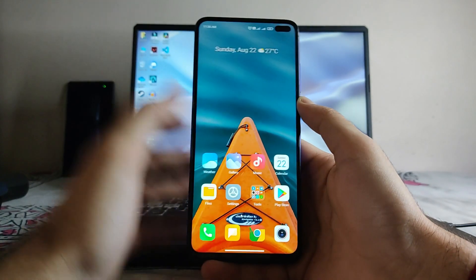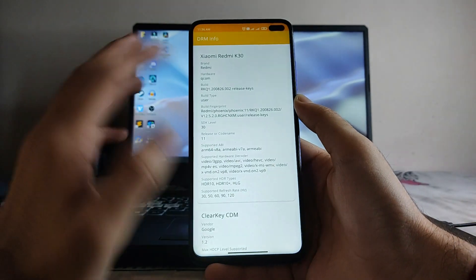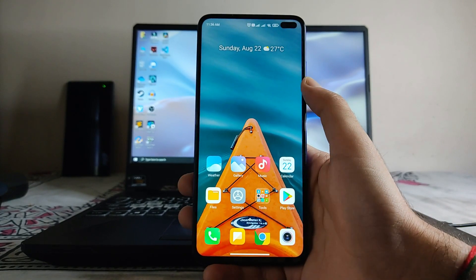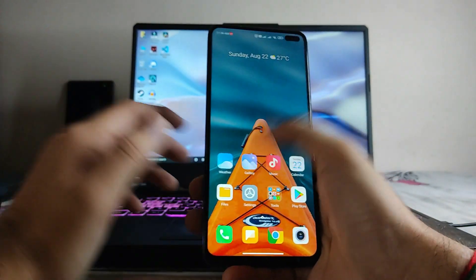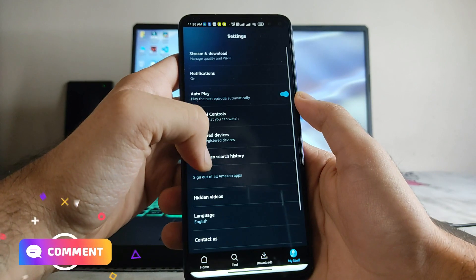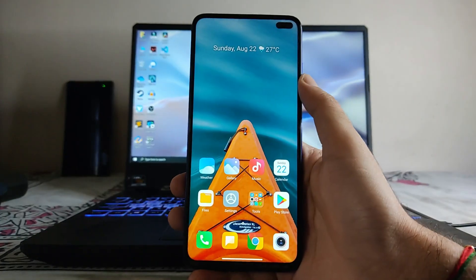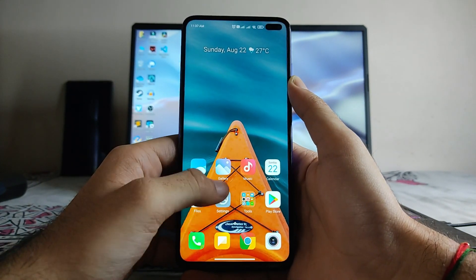The only issue here is the DRM info. It is showing Widevine L1 as the security level, but that's because I flashed this EU ROM after the stock ROM — that's the reason I'm getting Widevine L1 support. However, in Prime Video the max streaming quality it shows is 0.46 GB per hour, which is only 480p. You will not be able to stream HD or Full HD videos on this ROM.